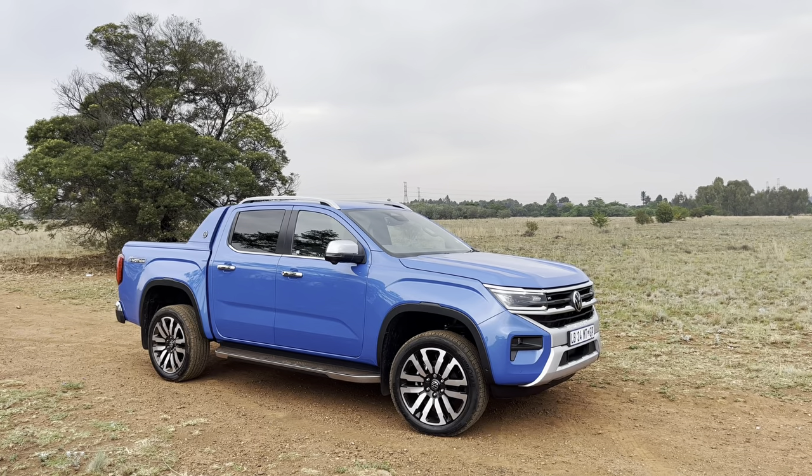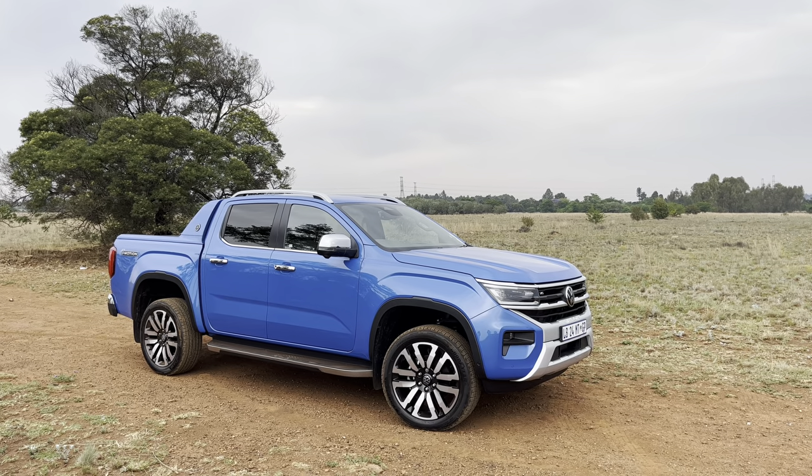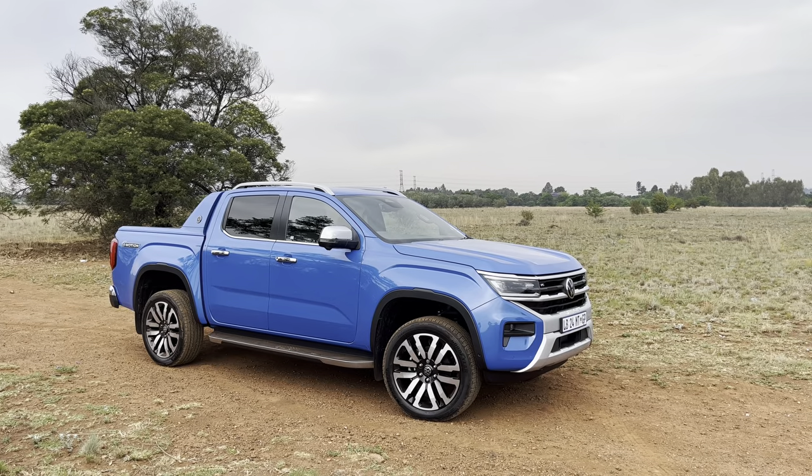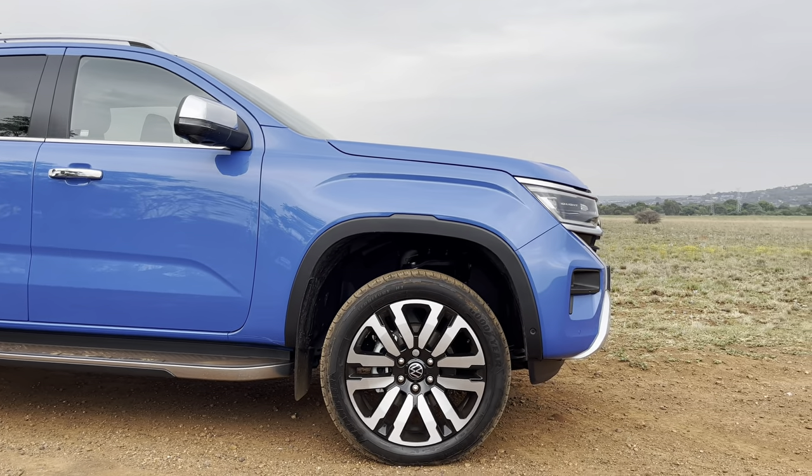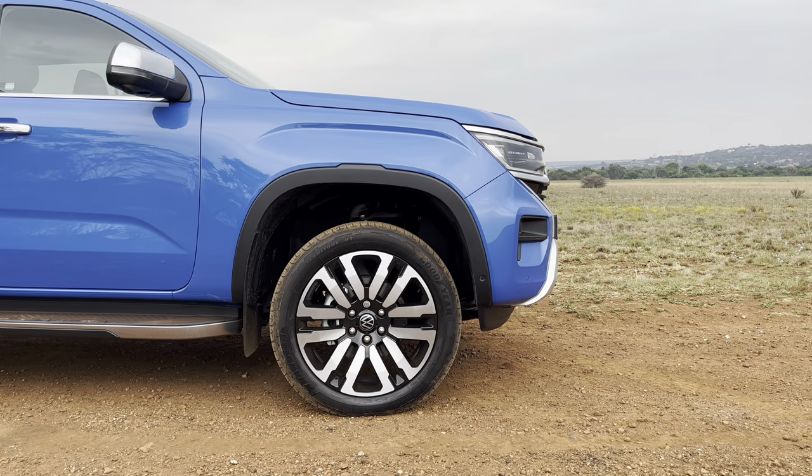On the exterior, I think it's probably one of the most beautiful bakkies on the market. Do you guys think this is prettier than the Ranger? I personally think so. The Ranger looks a bit more rugged and hardcore — this has a softened-up look. Although it does have road presence, it's easier on the eye. It's aggressive in its own right but still softened up, and the ground clearance and ride height on this thing are stunning.